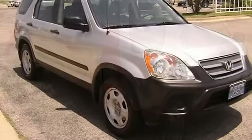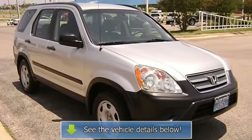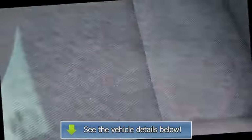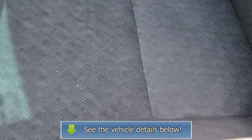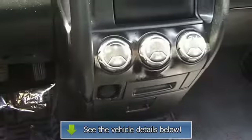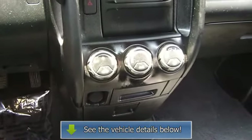Call or email Terry Irby, Internet Relations Manager. View all our inventory at www.bobutterford.com or www.bobutterkia.com. Follow us on Facebook.